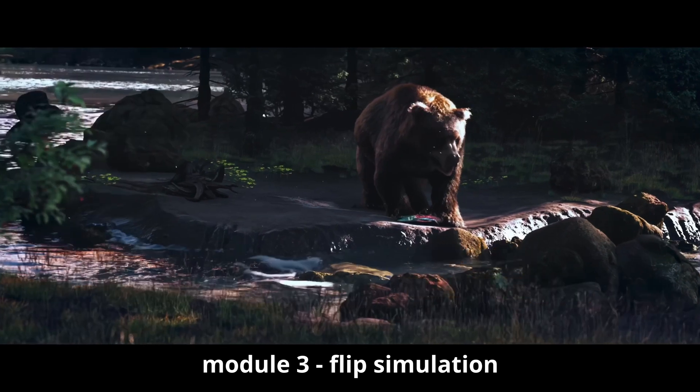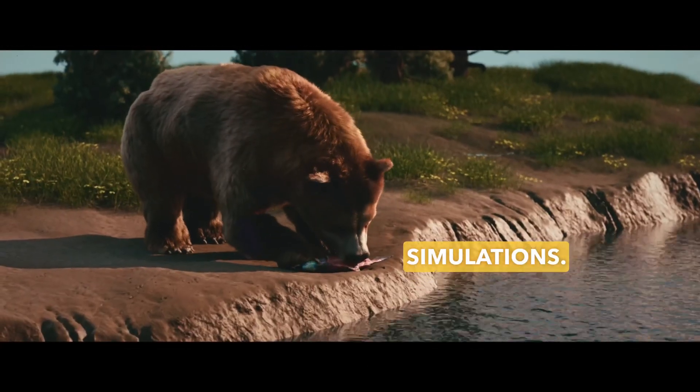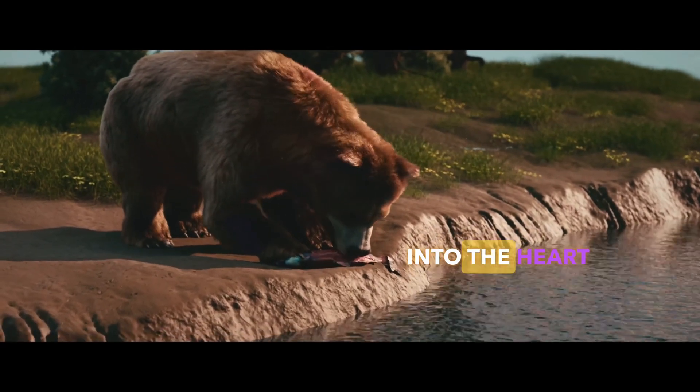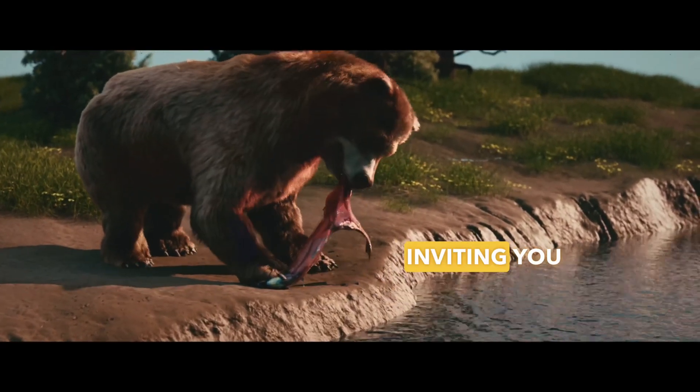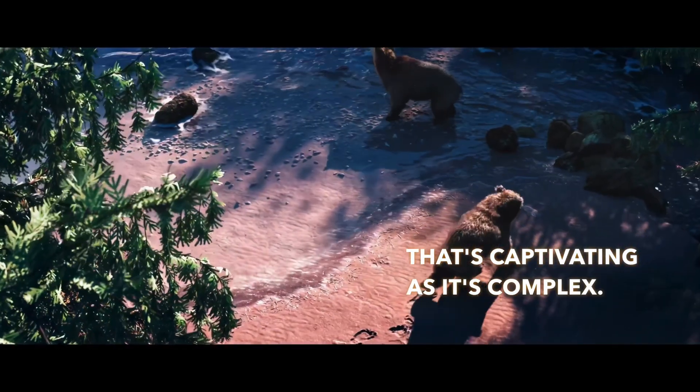And stay tuned for the upcoming Module 3, where we will create a lifelike river through the magic of flip simulations. Cold Bay and the Bears is more than just a course — it's a journey into the heart of digital creation, inviting you to craft a world that's as captivating as it is complex. Ready to embrace the Houdini magic? Join us and bring Cold Bay to life.